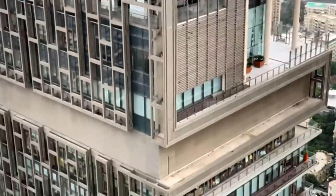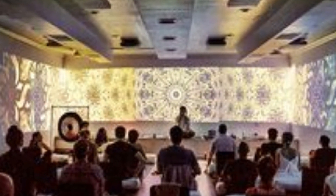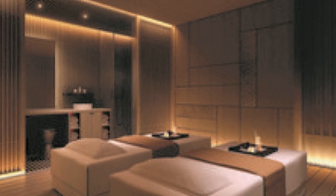Antilia has a recreation center spread across two floors, featuring a yoga center, a dance studio, a health spa, and swimming pools.